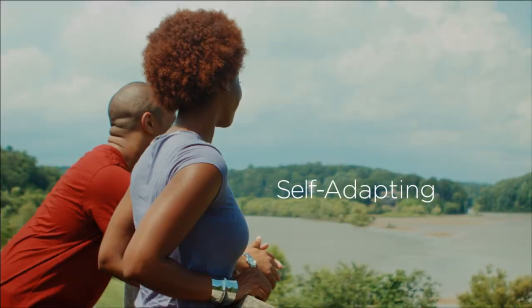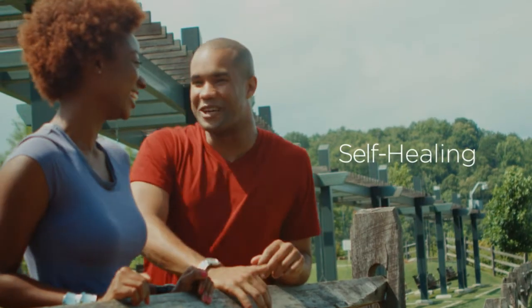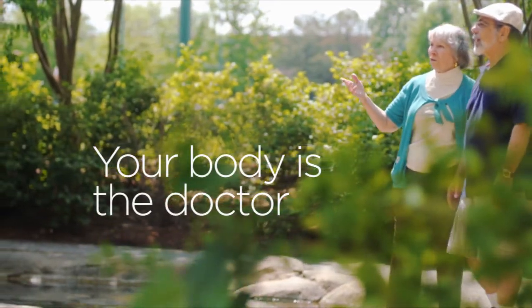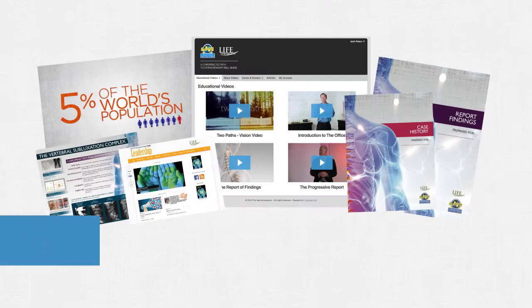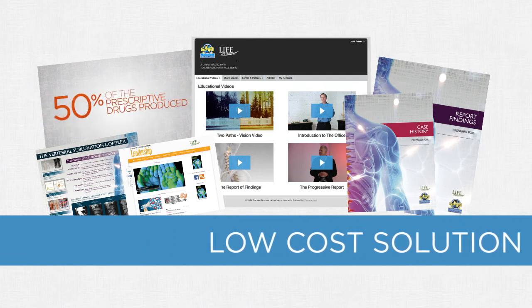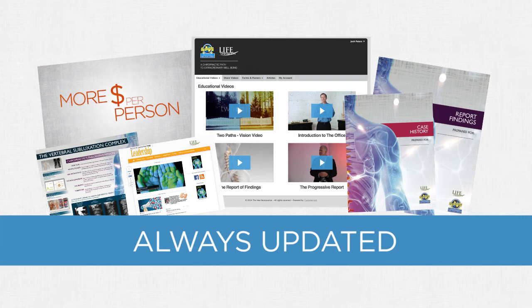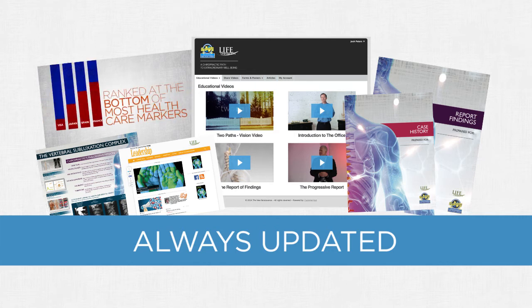This complete patient education system will ensure that you have the materials needed to effectively spread the vision of chiropractic. Our system is affordable, with small setup and monthly access fees. Never have to buy another patient education program again — we always keep content up to date, and you will always have the newest version through the digital dashboard.